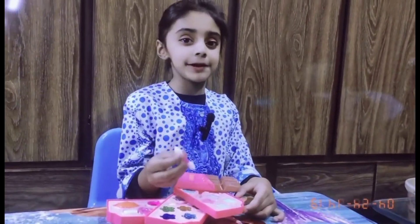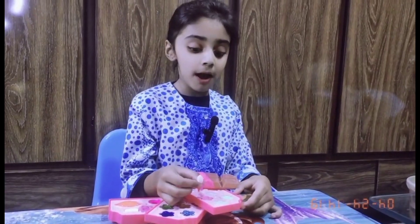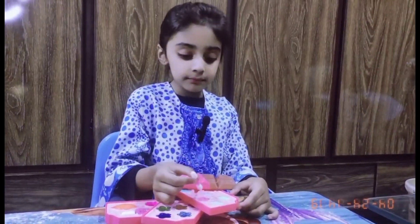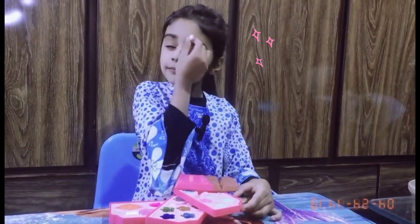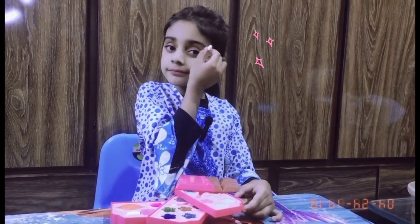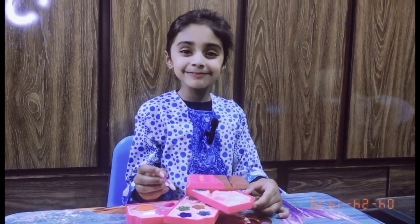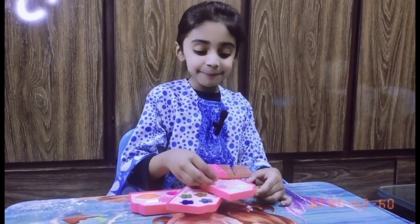Friends, now I will show you my eye makeup. Friends, what does it look like?